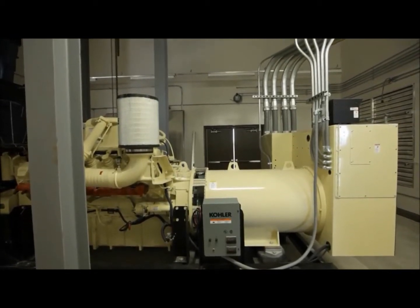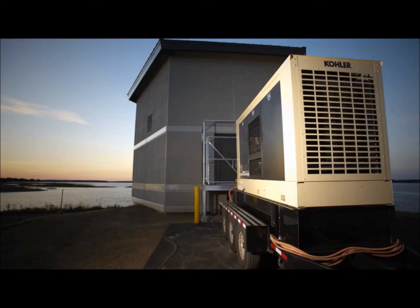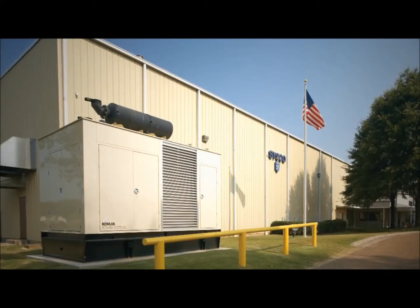From our experience, for the bang for the buck, Kohler is the best unit out there. We have had great experience with them. Kohler product generators have been around since 1920, and I think that says a lot.